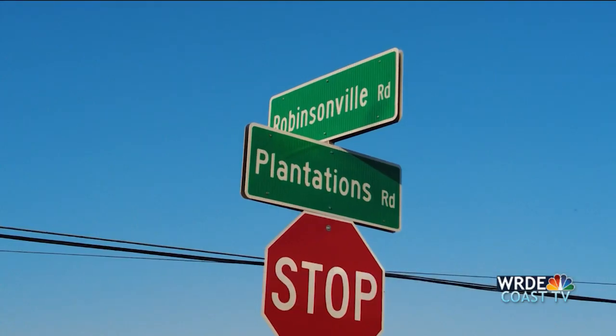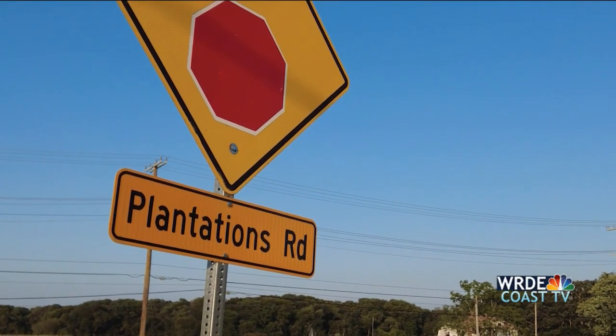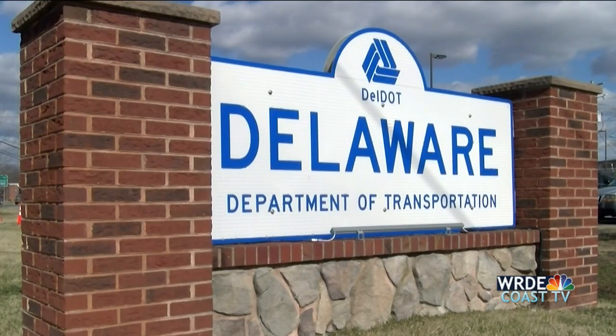The Route 1 construction isn't the only road work project DelDOT has planned. At Robinsonville Road, DelDOT will be shutting things down for about a month to continue construction at Five Points. That construction will realign lanes into Plantation Road, beginning September 11th, in preparation for an upcoming roundabout. Local resident Mike Maybaum says though it will be a hassle, he's excited to see the final product: 'We're about 25 years behind in infrastructure. It's going to be an inconvenience, but in the long run it'll be better for everybody.'